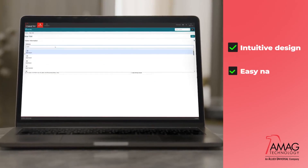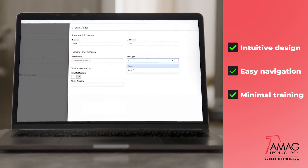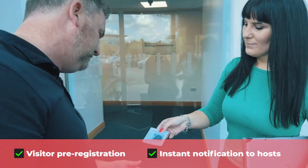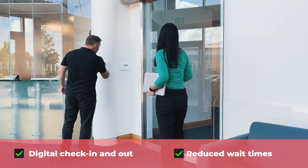The user-friendly interface makes it easy for security staff to navigate and use Symmetry Guest, regardless of their technical proficiency. Symmetry Guest simplifies visitor management, allowing security officers to quickly and efficiently check in any number of guests.